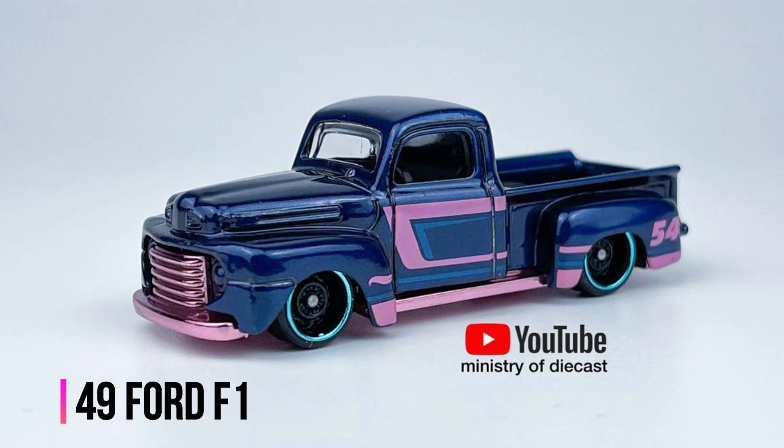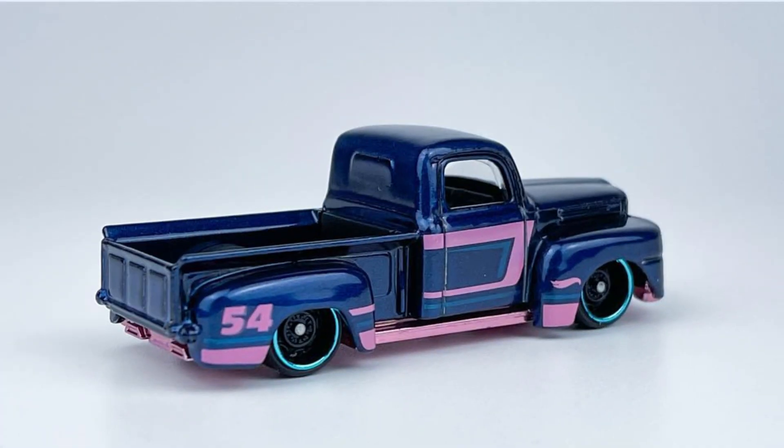New releases by Hot Wheels: blue satin and pink set. Check out a new unboxing video of this series on the Ministry of Diecast YouTube channel.